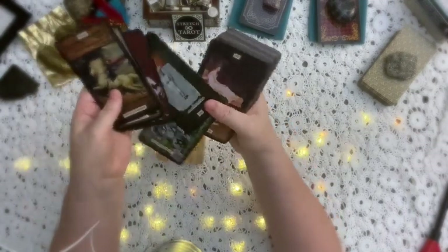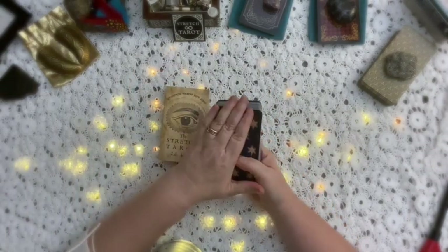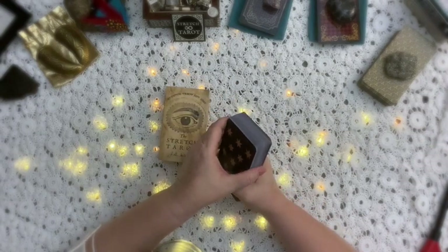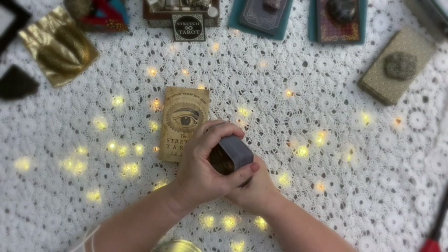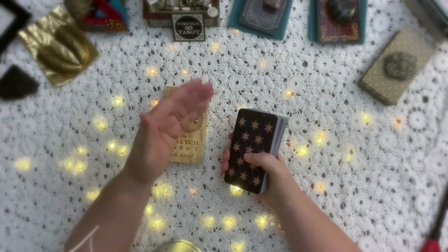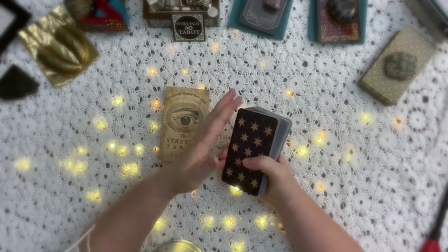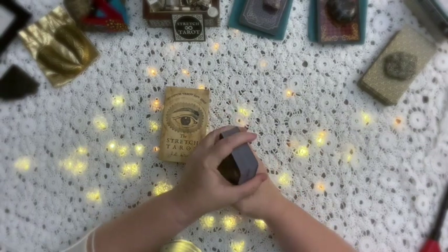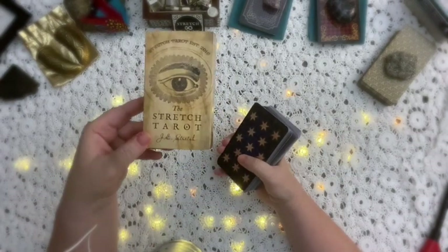So if there are any rules, the most important one would be: find a tarot card theme that speaks to you, that you understand the symbolism of and connect with. For example, I don't connect with a lot of the more modern tarot cards. If it's too cutesy — kittens or bears, for example — I just don't connect with them. You might. Find what connects with you.